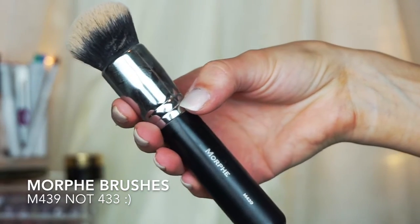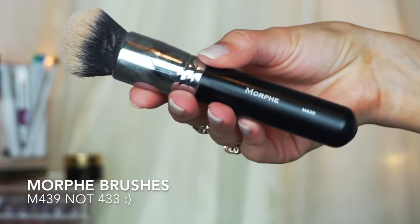The first brush I'm going to talk about is the Morphe M433, and this is what I use for foundation. This has changed my foundation game — it makes it go on so smoothly. This brush is so dense; it doesn't suck up a lot of your foundation. It really helps blend it into your skin. I just buff it in and it creates a flawless finish. I got my mom and my sister onto it and they both love it. If anybody ever asks for a good foundation brush recommendation, I always recommend this one.